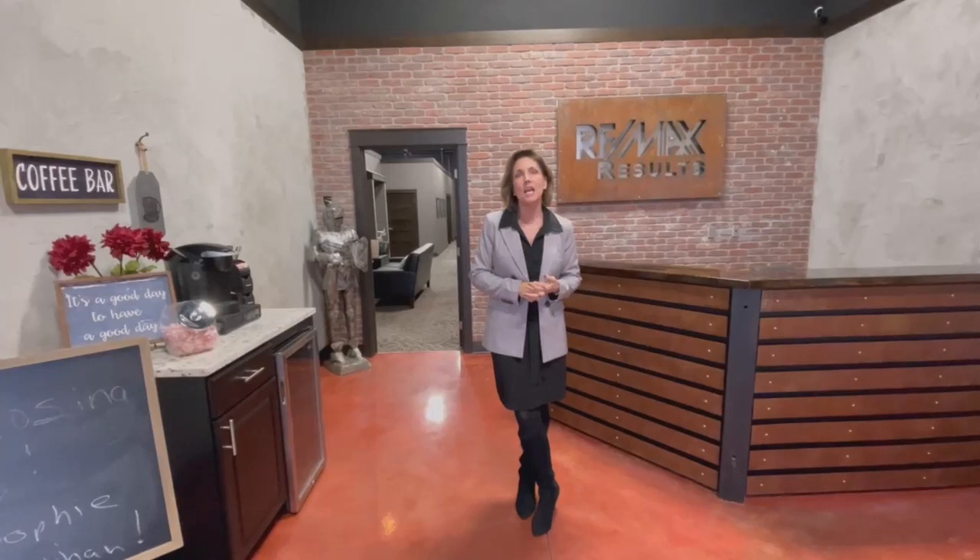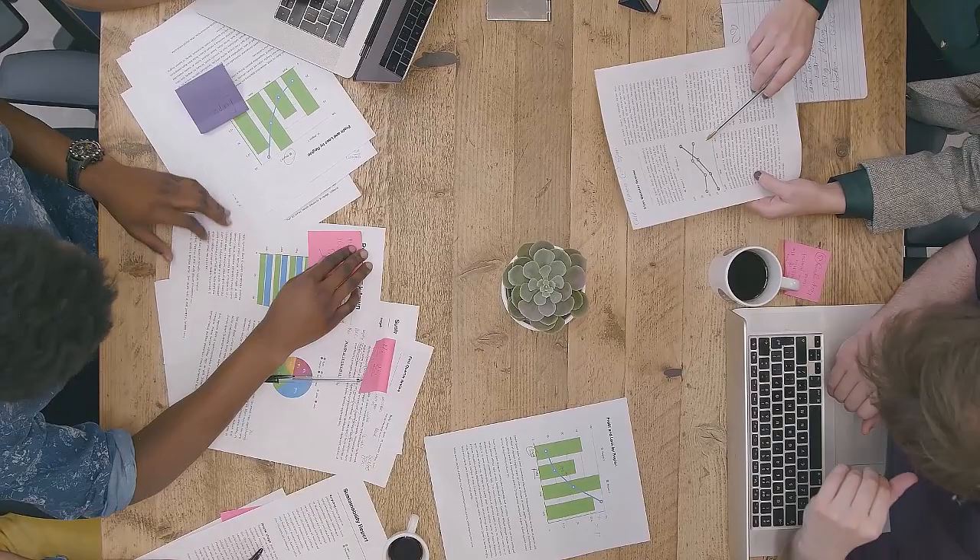Welcome to RE-MAX Results. I'm Kathy Kidd, broker owner here. Just wanted to take you through a quick tour of our office.